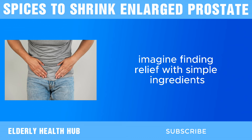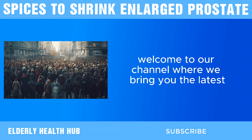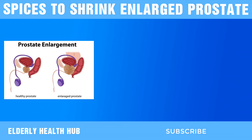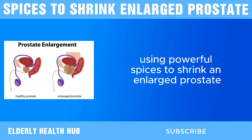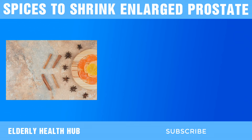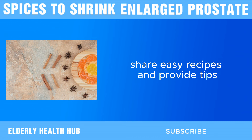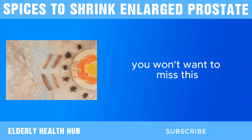Imagine finding relief with simple ingredients already in your kitchen. Welcome to our channel, where we bring you the latest and greatest in natural health solutions. Today, we're diving into a topic that's crucial for men's health: using powerful spices to shrink an enlarged prostate. Stay tuned as we explore the benefits of these amazing spices, share easy recipes, and provide tips on how to incorporate them into your daily routine. You won't want to miss this.